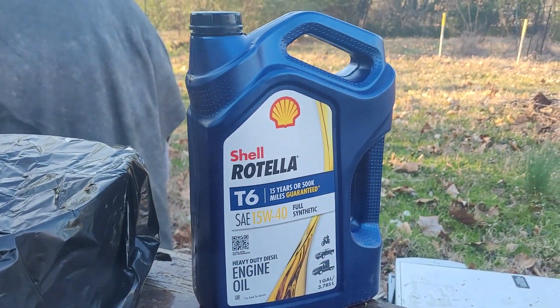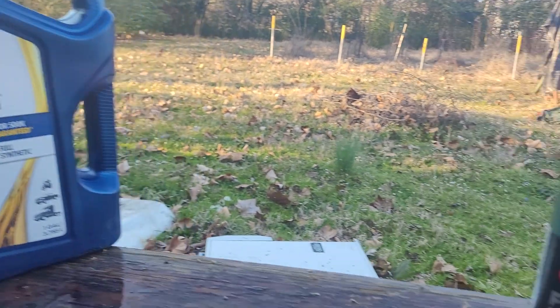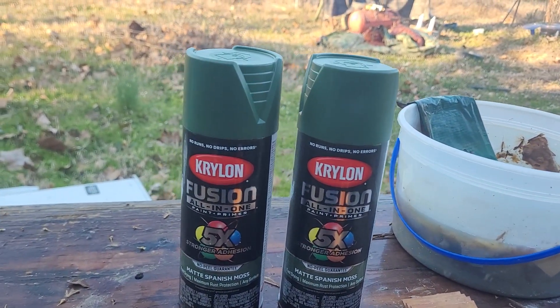I put all my oil in that container there and covered it up. Put some in there, got some saved in there. I got some paint right here.